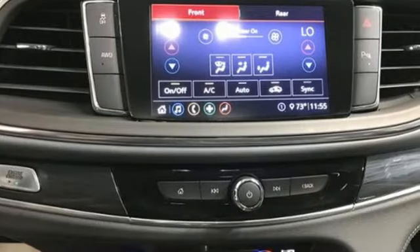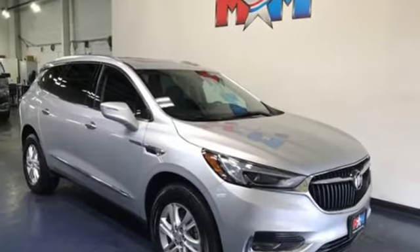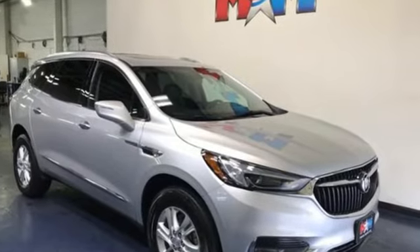Hands-free liftgate, memory exterior door mirror settings, and LED low and high beam headlights. Imaginative luxury for the real world. That's today's Buick. Experience it for yourself today.